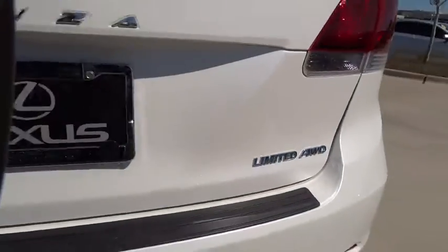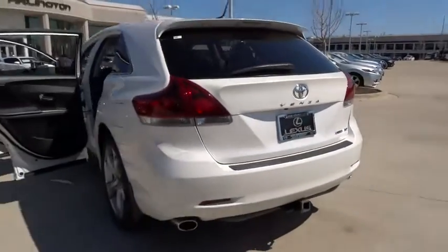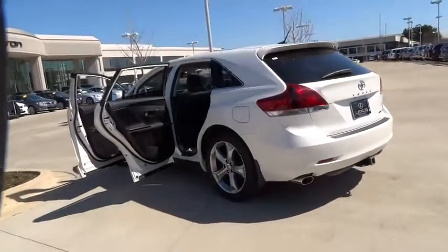Driver airbag, keyless start, cruise control, auto-dimming rearview mirror, PPO, aluminum wheels.